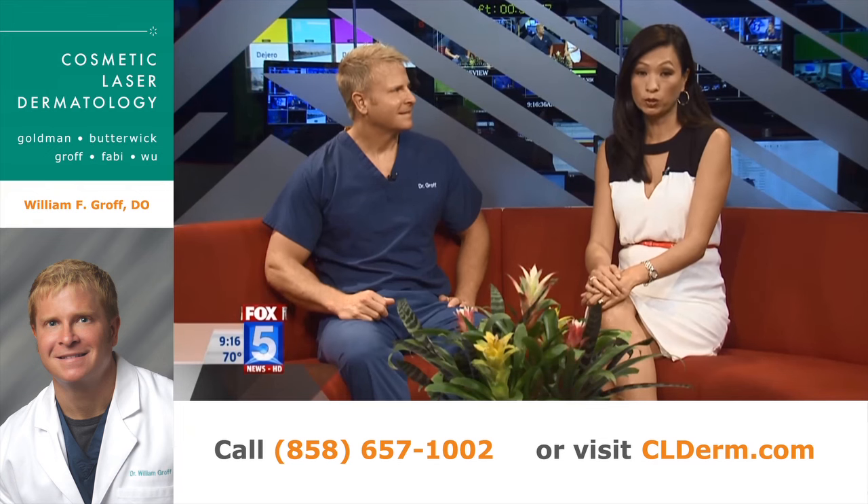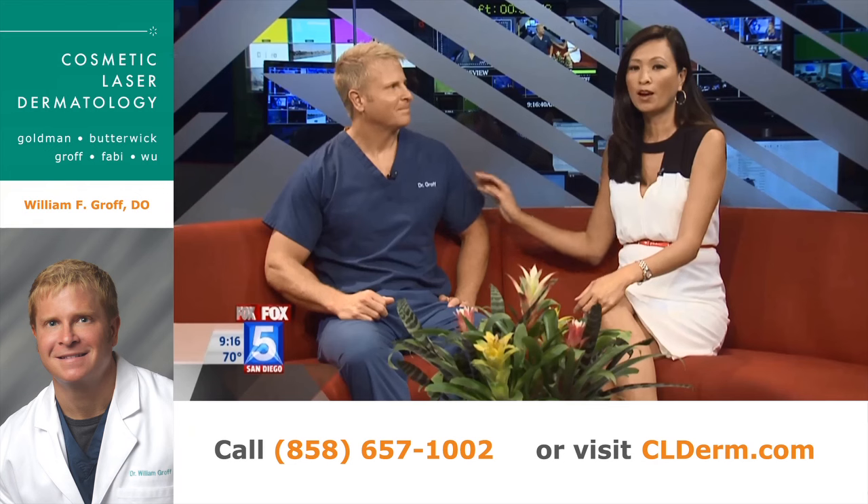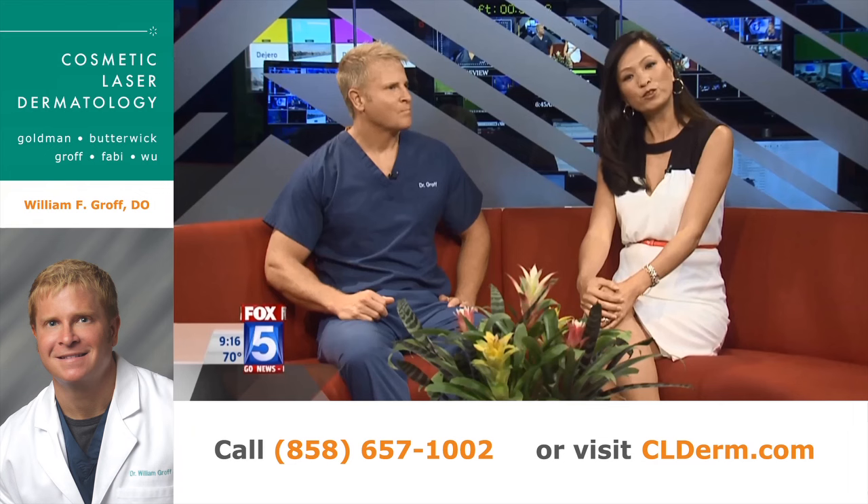All right, it's time for Ask the Derm. Board Certified Dermatologist Dr. Billy Graf is here with us this morning from Cosmetic Laser Dermatology. He's here to answer your questions, so let's go ahead and take a look at the first question.